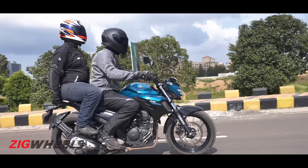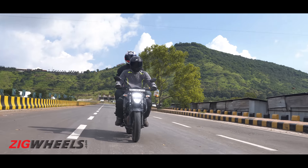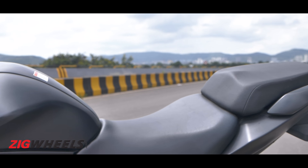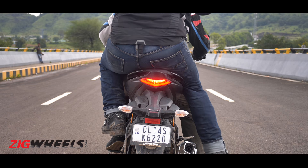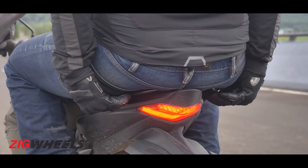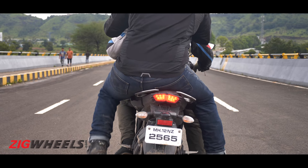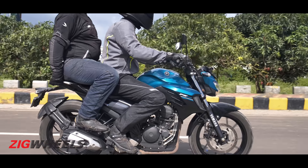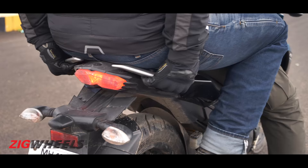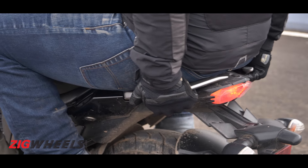As for pillion comfort, it's a similar story. The Gixxar's rear seat is set higher, making it harder to climb onto, and it feels smaller and harder as well. The FZ's rear seat is an easy reach even for shorter riders, is definitely more plush, and on top of that the FZ's wider grab handles make it easy to hold on too.